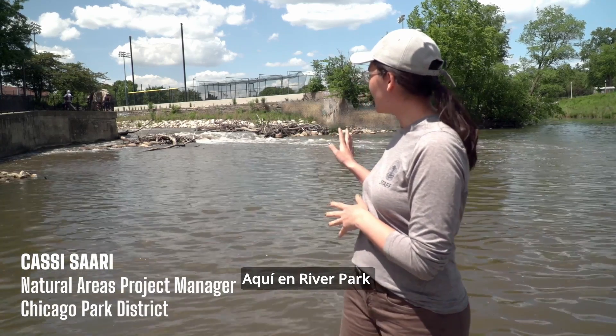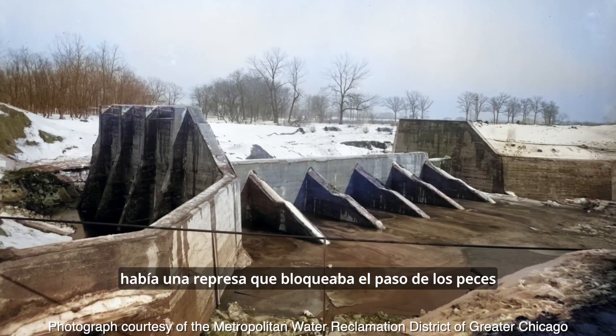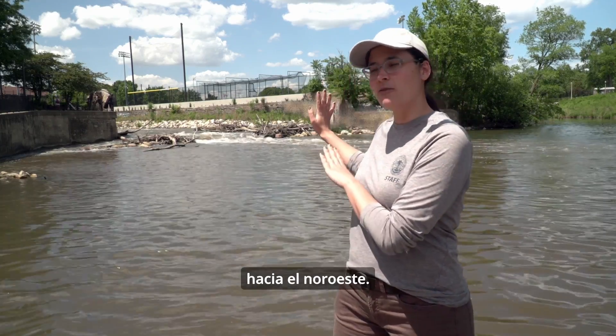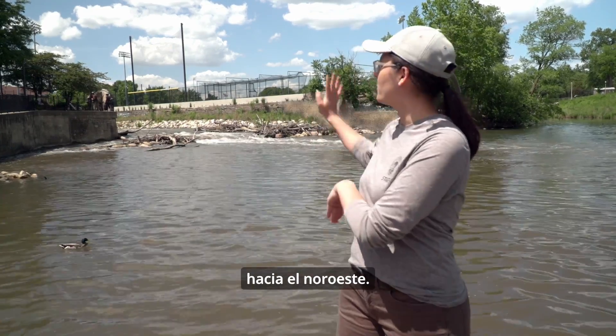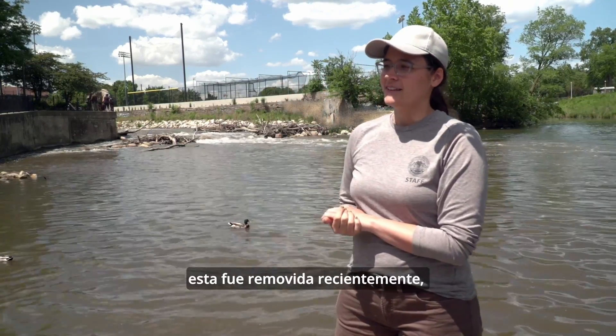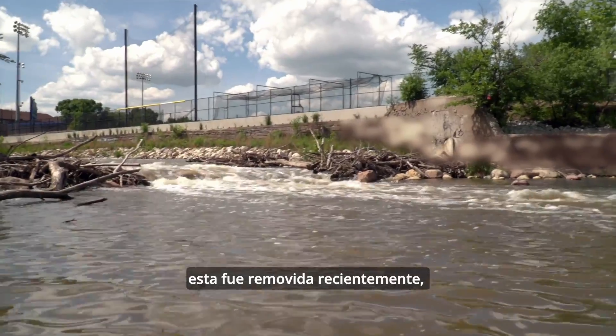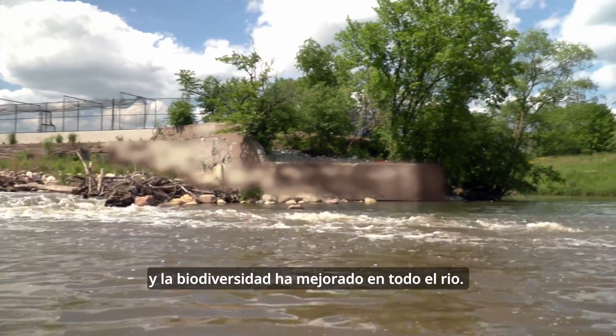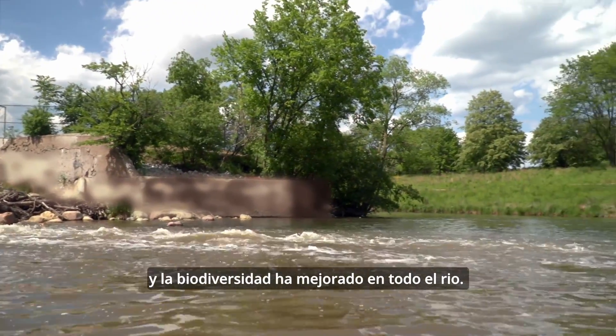Here specifically at River Park, there was a dam that was about 4 feet high. Fish could not get through, so it was basically the end of where fish can reach the river going northwest from this point. And the dam was removed recently, just in the past couple of years, and the fish are now able to go farther up the river and the diversity has improved within the river.